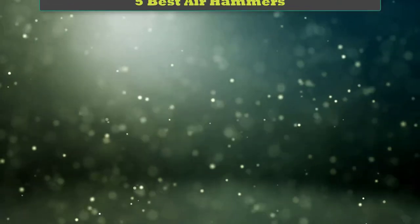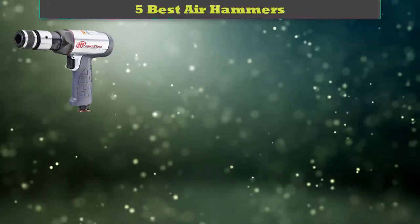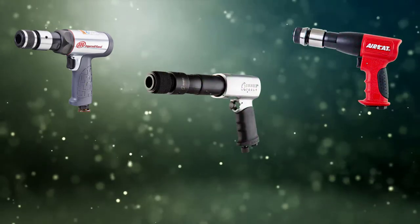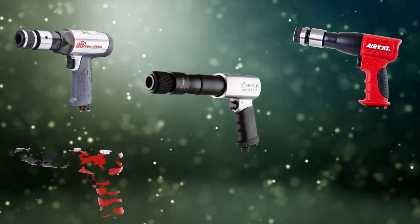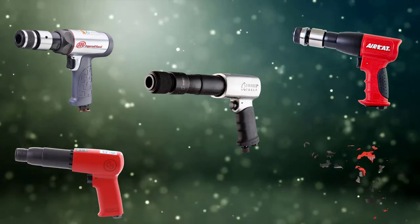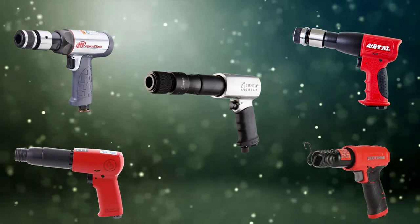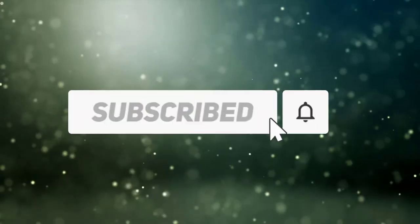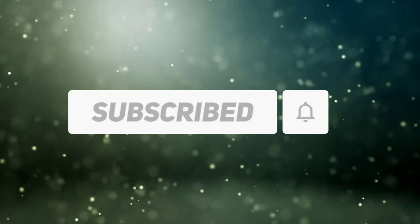Hi friends, welcome to my best air hammers review. Are you looking for the best air hammers? We analyzed consumer reviews to find the top rated best air hammers. We are going to review the top 5 best air hammers on the market. Subscribe to our channel to get more info and real-time deals on your favorite products.